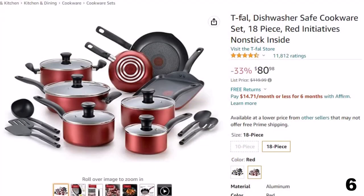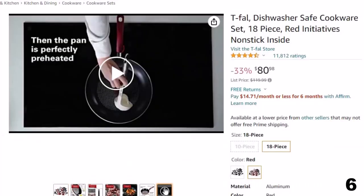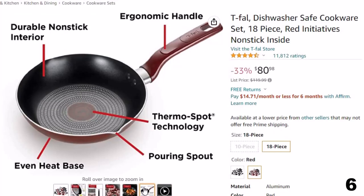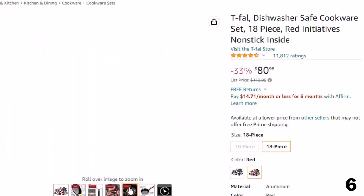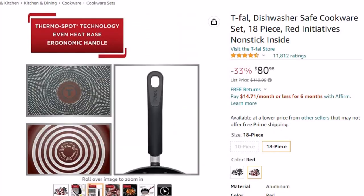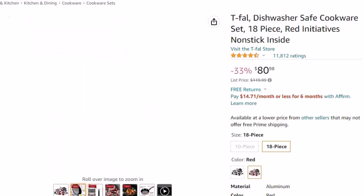Number 6: T-FAL Dishwasher Safe Cookware. This easy-clean cookware set is here with 33% price off. Now you can get it at around $81. The T-FAL B165SI Initiatives Nonstick Inside and Out Dishwasher Safe 18-Piece Cookware Set in Red includes: a 3 QT saucepan, 1 QT saucepan with lid, 8-inch frying pan, 2 QT saucepan with lid, 5 QT stockpot, slotted spoon, spoon, 10-inch skillet with lid, 4 QT stockpot, 11-inch frying pan, and slotted turner.